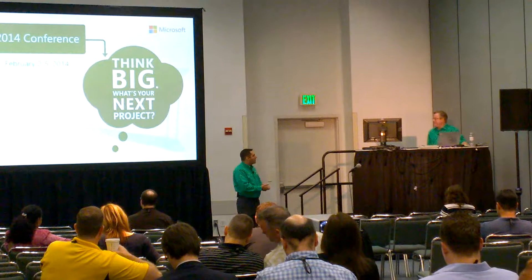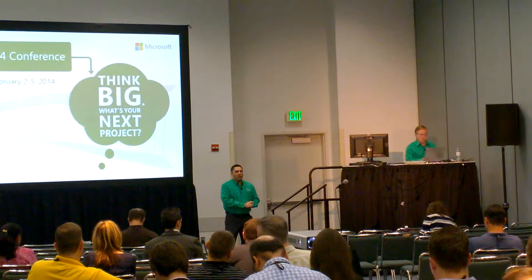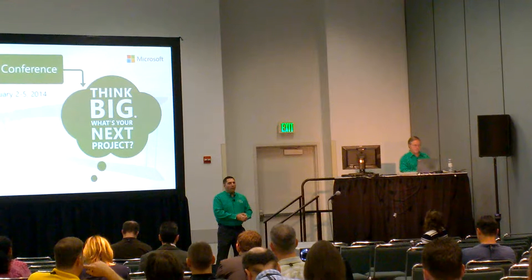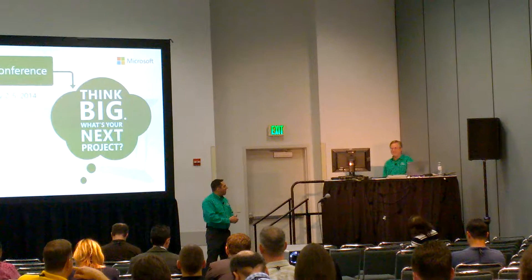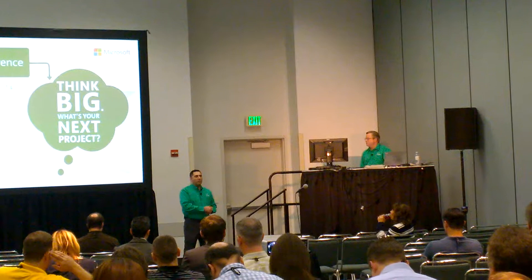Dane is going to tell us about how we worked together — it was a little over a year ago we met — and we worked together to implement Microsoft PPM at Saks Fifth Avenue. It was kind of an accelerated timeframe, and we had some interesting challenges that we dealt with along the way, but I think it went well, and we continue to work together on phase two, phase X kind of things.